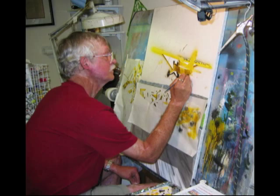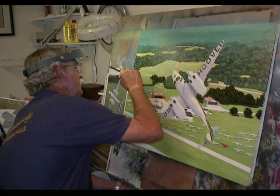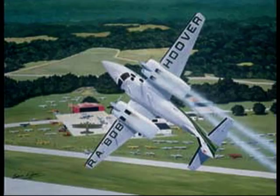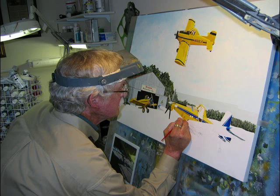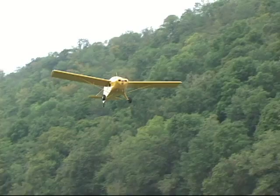I remember looking out the window of the Stinson thinking, 'Boy, this is really cool,' and I guess that's when I got hooked. Your art — you're self-taught; you didn't major in art. No, I majored in biology of all things. But I always liked art. I ran into my old college roommate years later and he said, 'I remember you used to make A's on all your lab book drawings when you drew the dissected things.' He said, 'I think you figured out which way to go.'